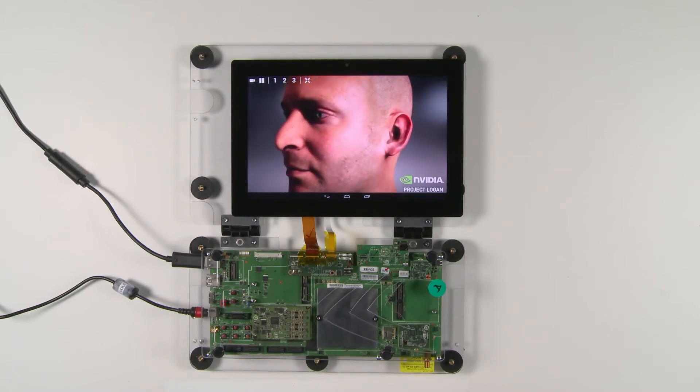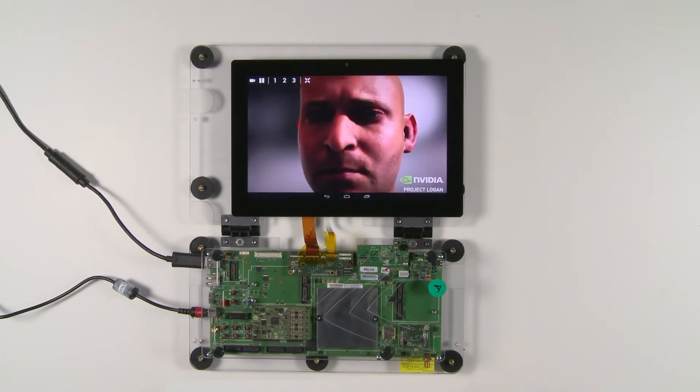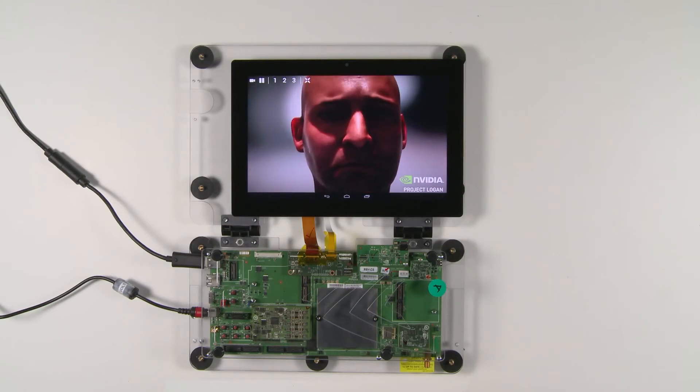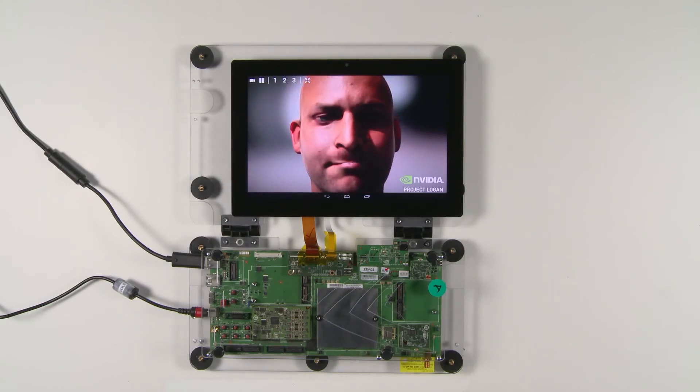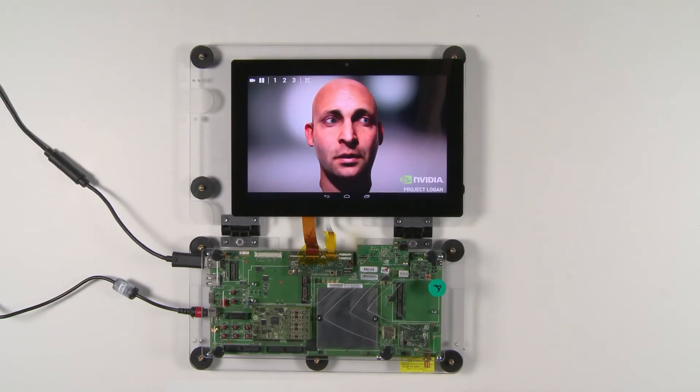Unlike the 250-watt demo on Titan, this demo is running in a mobile power profile between 2 to 3 watts. And even more amazing, the first Logan silicon came back from the fab only a couple weeks ago. This is demonstrating a lot of performance, power, and stability in a very short period of time.